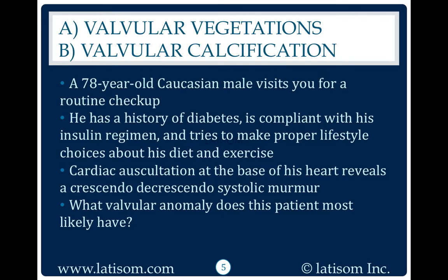A 78-year-old Caucasian male visits you for a routine checkup. He has a history of diabetes, is compliant with his insulin regimen, and tries to make proper lifestyle choices about his diet and exercise.